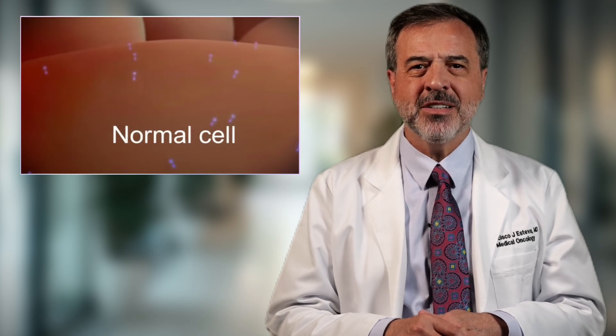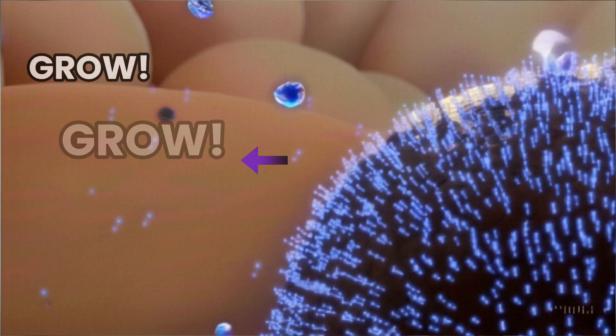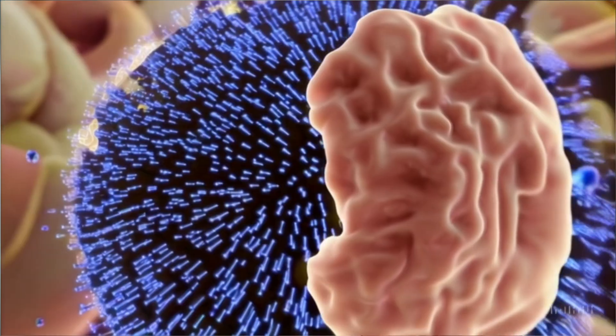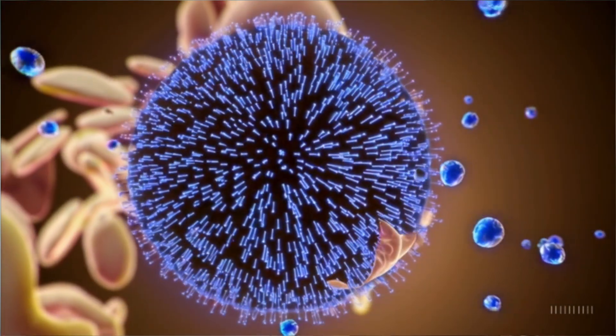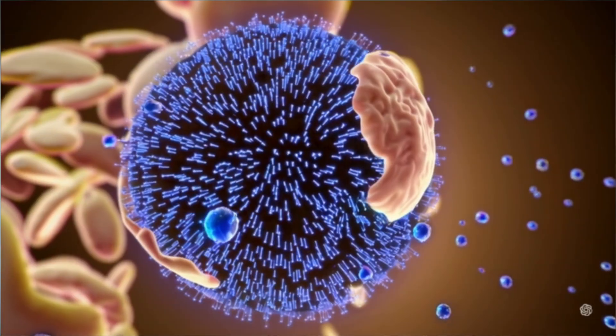In a normal breast cell, Her2 exists in the right amount. But in some cancers, there are too many Her2 antennas — thousands more than normal. These overactive antennas are constantly screaming at the cell: grow, divide, don't stop. That's why Her2-positive cancers tend to grow and spread faster. The cancer cells are fueled by this hyperactive growth signal.